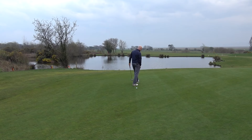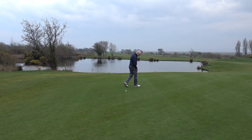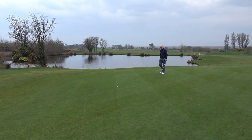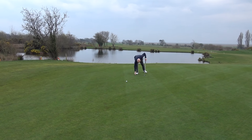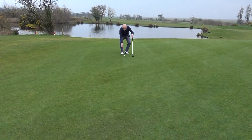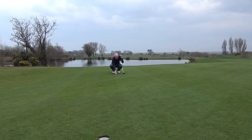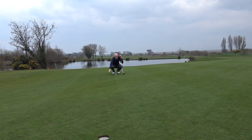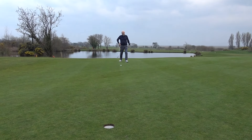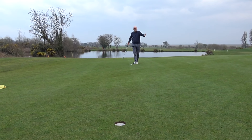Is this to qualify for the Masters if I hole this? I'd just scrape in — 49th place in the world rankings. Pull out Andy Sullivan, knock him out, he goes, I get in. We're going to the Masters anyway but this is quite qualifying, isn't it? I've got the Masters on this and I haven't even read the putt.